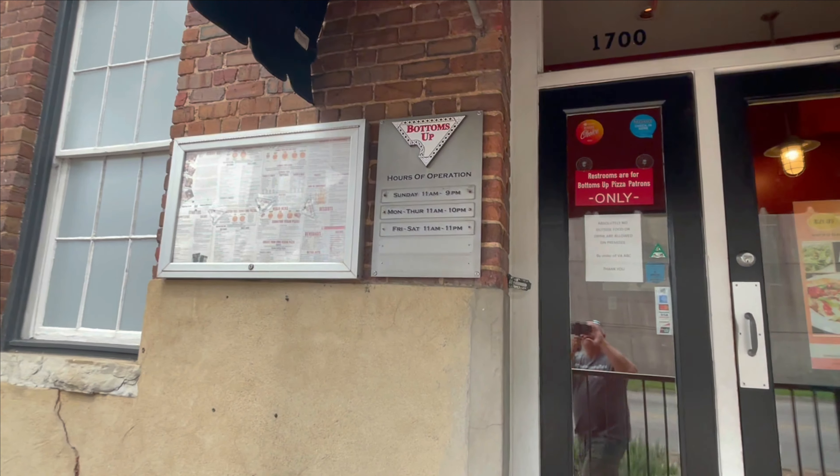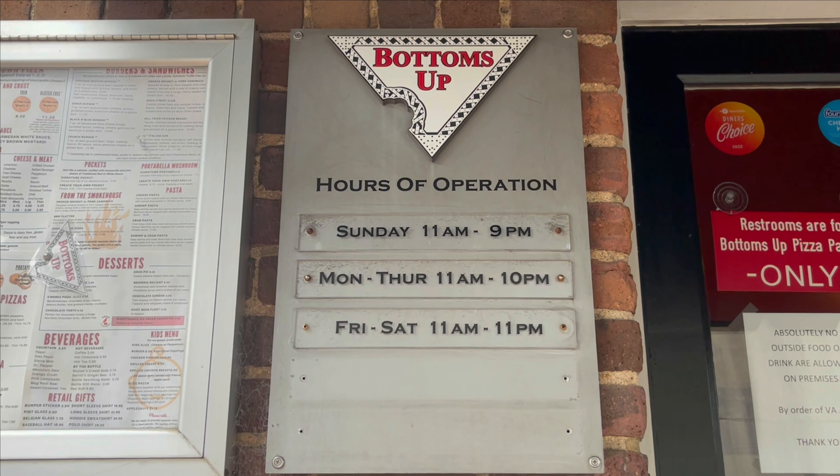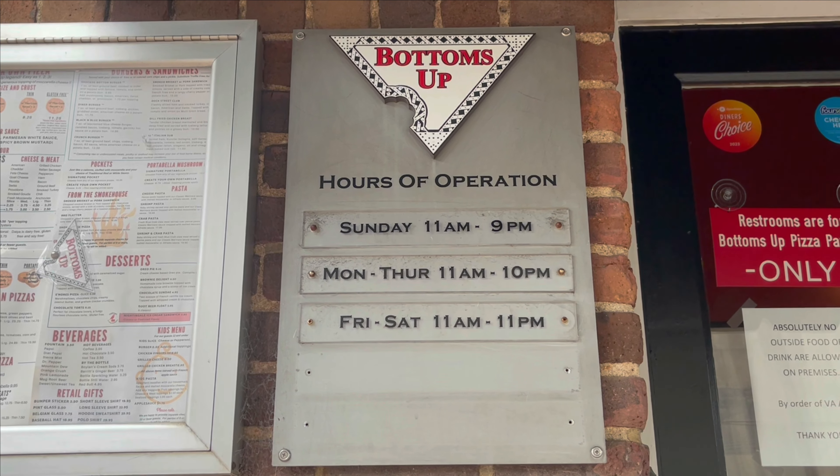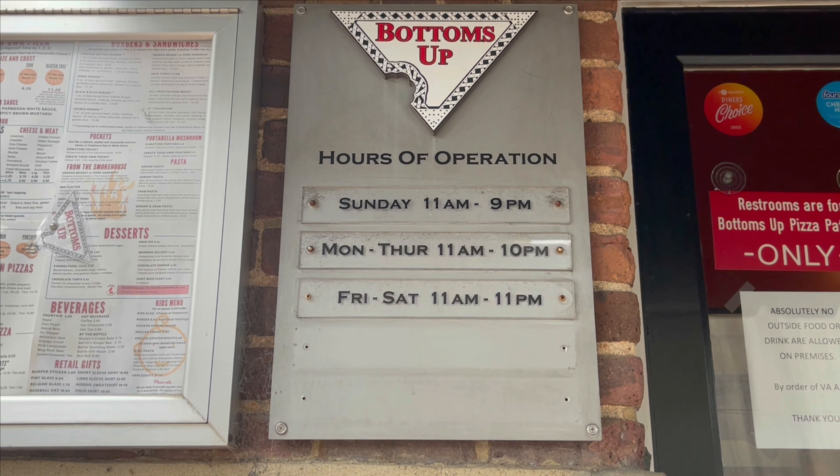We've had some viewers suggest us to come to Bottoms Up Pizza and give this place a try. So we decided we'd ride down here today, try it out for lunch, and see what we think of it. Let's go inside and see what all they have to offer and check this place out!